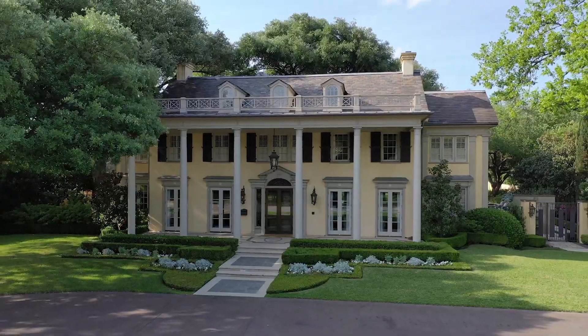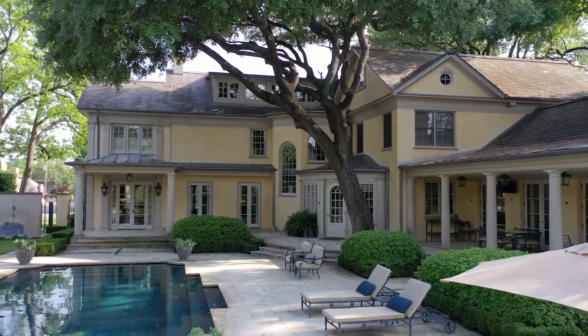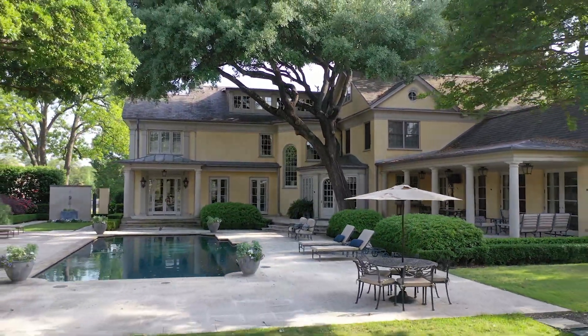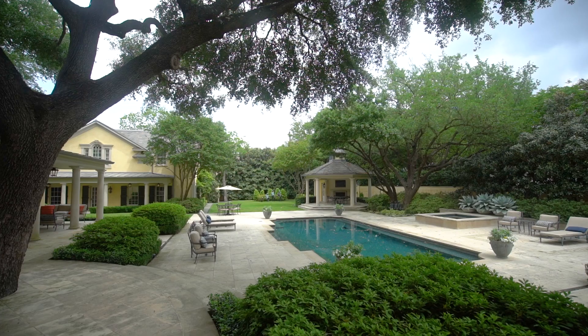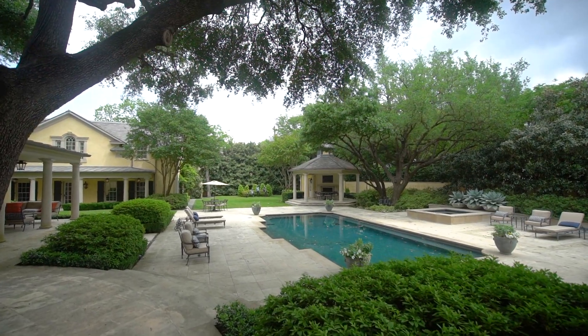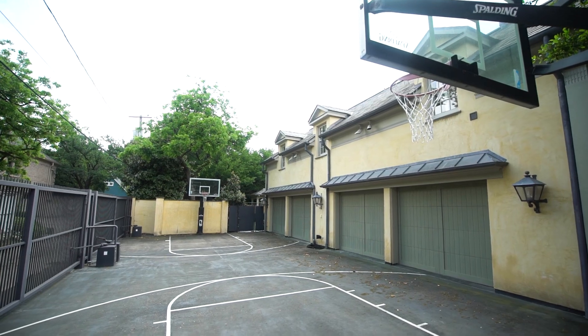The corner lot features some of the oldest oak trees in Dallas, beautifully preserved to provide the backdrop for this stunning backyard. It's just one block from the Dallas Country Club. But really, to tell you the truth, this house has its own country club. This backyard has it all — it has cooking, it has swimming, it has basketball. It is truly a jewel.